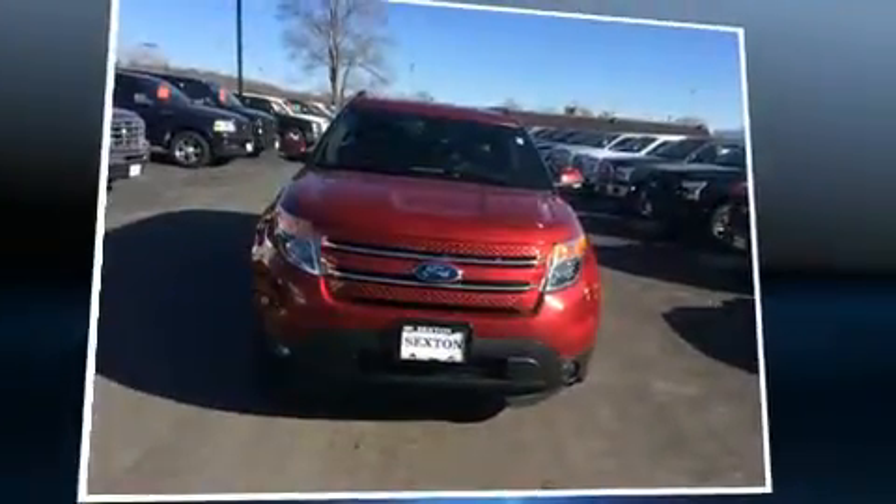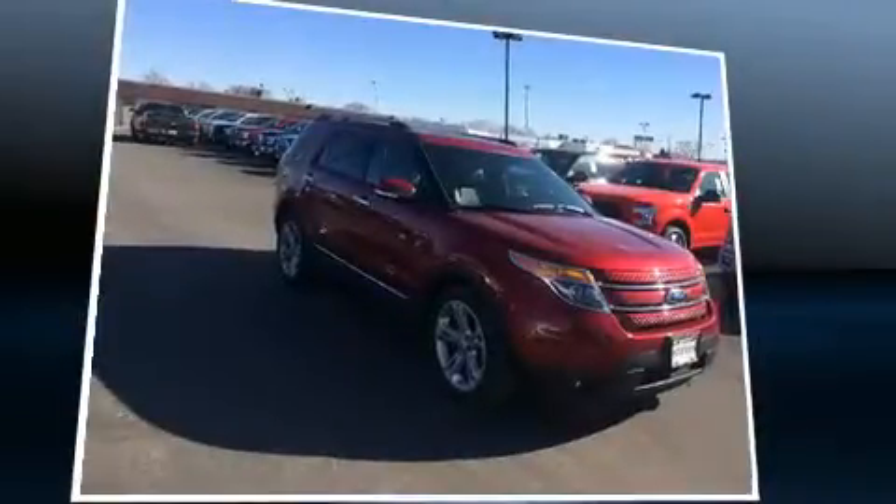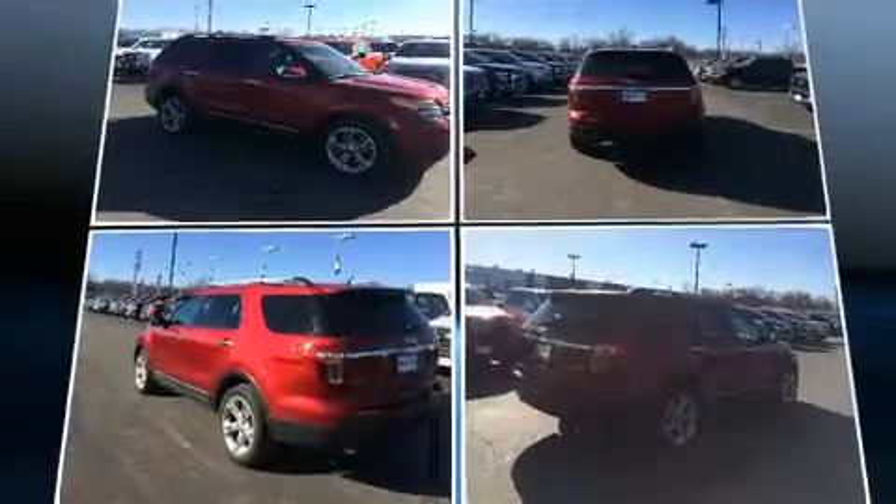Sensibility and practicality define the 2014 Ford Explorer. A 3.5-liter V6 engine pairs with a sophisticated six-speed automatic transmission, providing a spirited yet composed ride and drive.